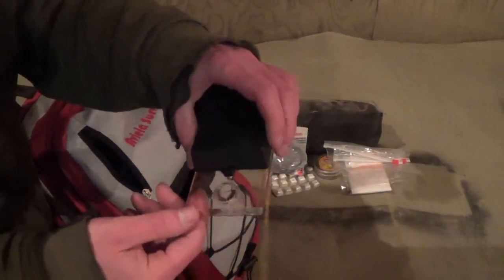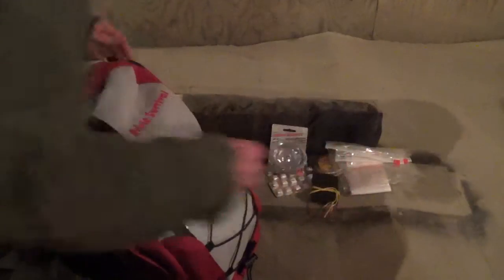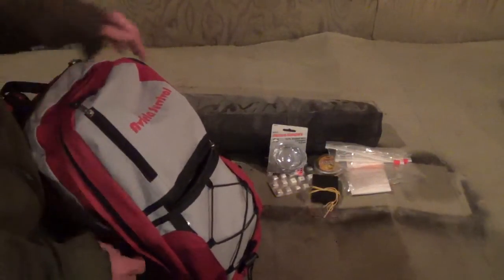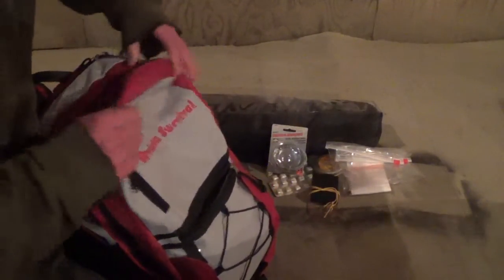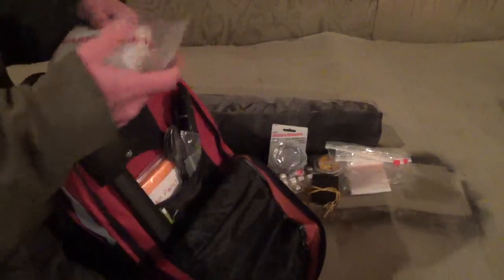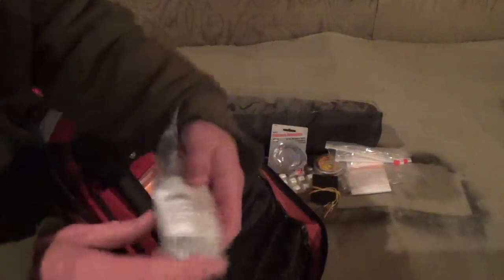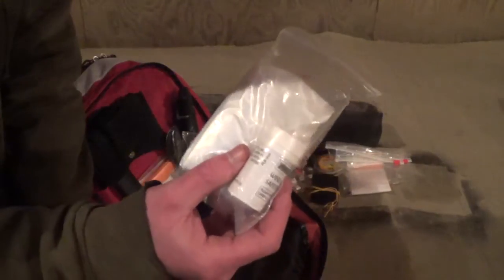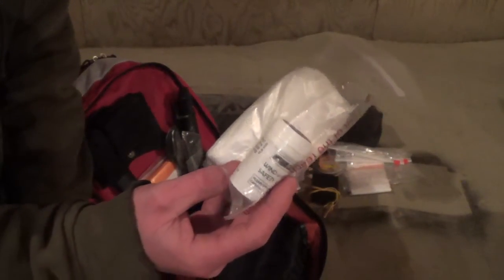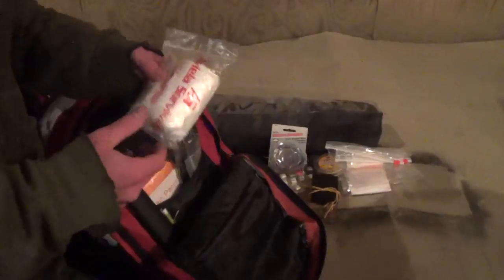Of course the compass with the map, map magnifier — always good to have a compass. Moving into the second pouch, this also came with the kit: five garbage bags and a little ball of wind and water safety matches. I think these matches have a burn time of 12 or 15 seconds. If you get these, make sure you burn them outside because they stink and that stink hangs around a while.